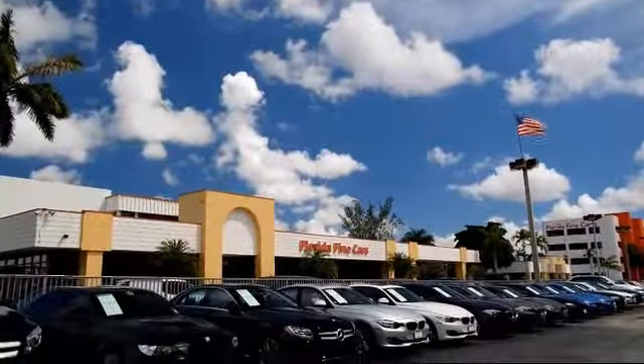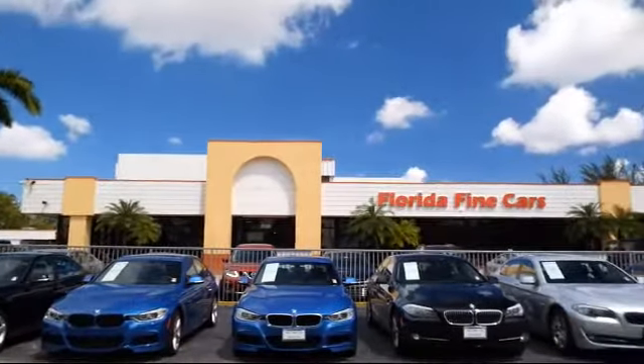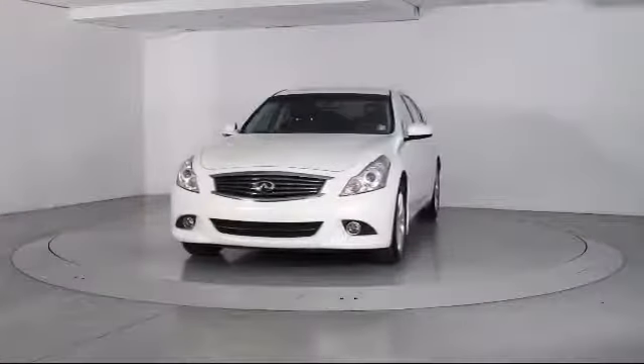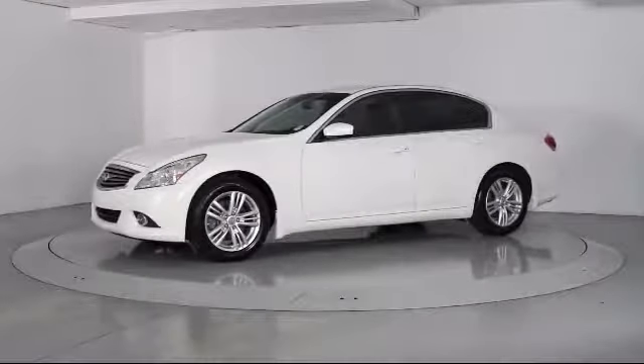Welcome to Florida Fine Cars, South Florida's premier automotive dealer. Here's a look at another one of our vehicles from our massive selection. It comes equipped with alloy wheels, steering wheel controls, and heated front seats.